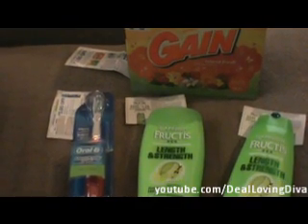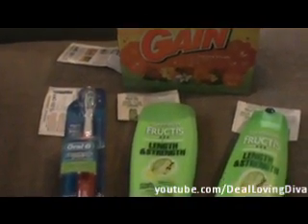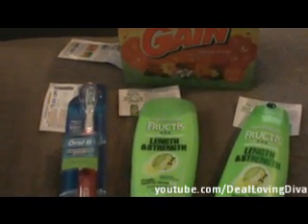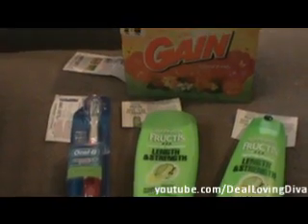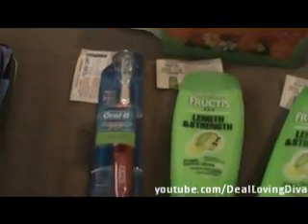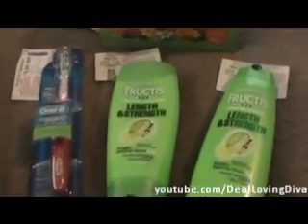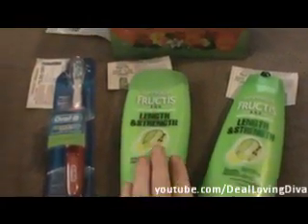So without further ado, let's say I'm going to Bubba's Grocery Store — there's no such thing in my area but we're going to make that up. I'm going to go to Bubba's Grocery Store and here's my checkout scenario. I've got a box of Gain, I've got an Oral-B battery powered toothbrush, and I've got two Garniers — a shampoo and conditioner. Yippee skippy!